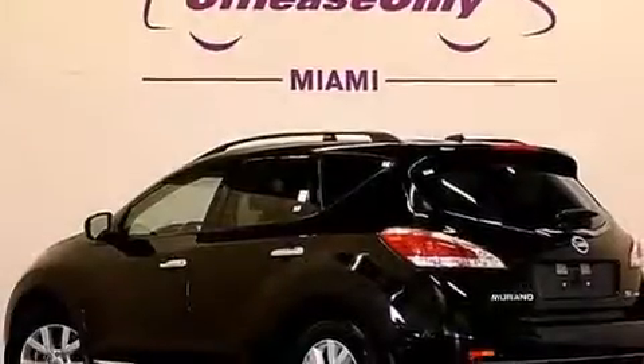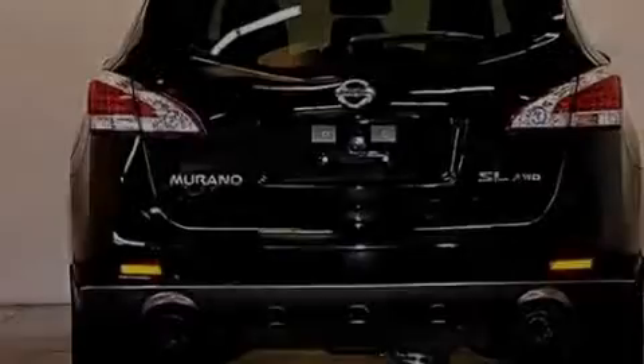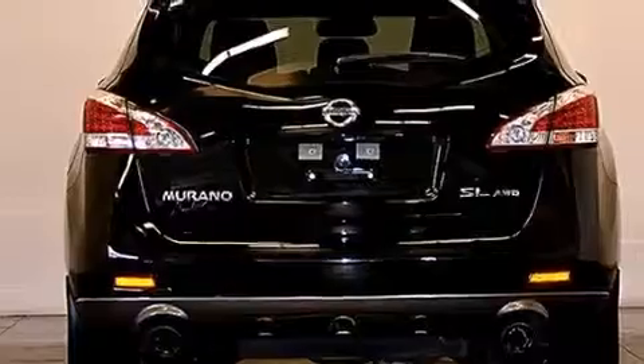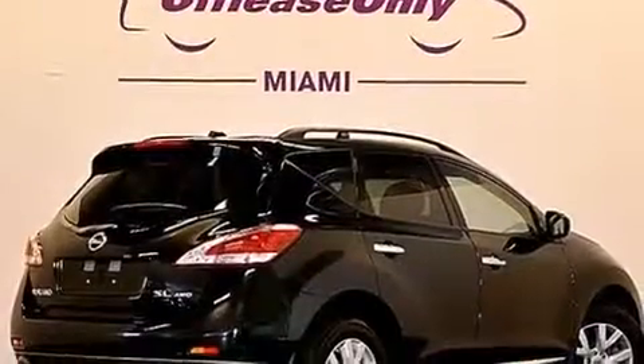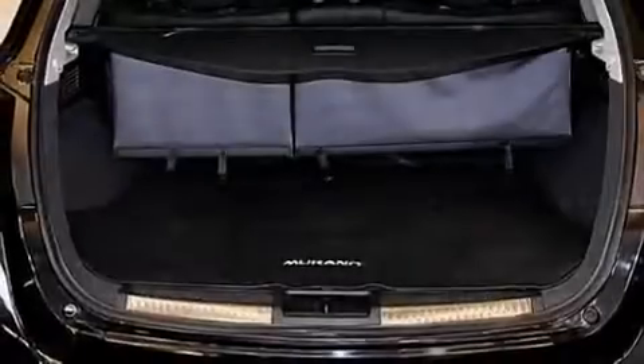Its top features include Bluetooth mobile device connectivity, a rear-view camera, keyless ignition, a heated steering wheel, a power moonroof, heated seats, a multi-link rear suspension, X-Drive, and traction control and stability control systems.